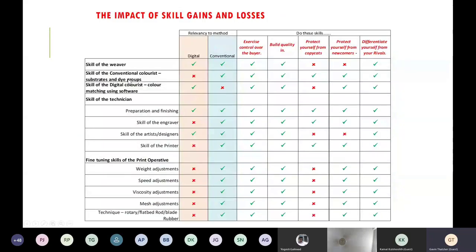The skills slide shows which skills remain important on digital versus conventional. On digital, the skill of the weave is important but the skill of the conventional colorist isn't — though the skill of the digital colorist becomes more important. The skill of the preparation and finishing technician is key. The engraver is no longer required, but artists and designers remain key. The skill of the printer becomes unnecessary, as it moves from a conventional world with a handmade feel to a digital world that looks and feels very different.